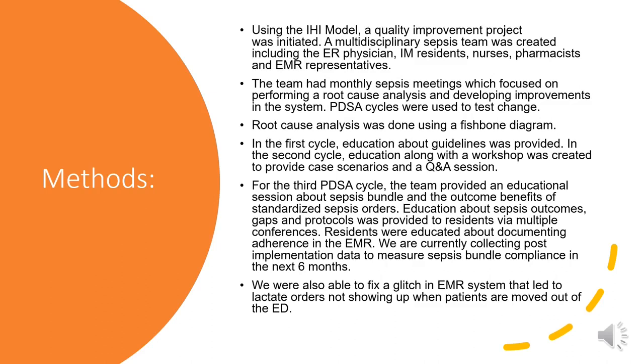In the first cycle, education about guidelines was provided. In the second cycle, education along with a workshop was created to provide case scenarios and a Q&A session. For the third PDSA cycle, the team provided an educational session about the sepsis bundle and the outcome benefits of standardized sepsis orders. Education about sepsis outcomes, gaps, and protocols were provided to residents via multiple conferences.